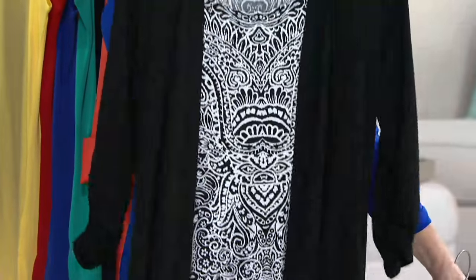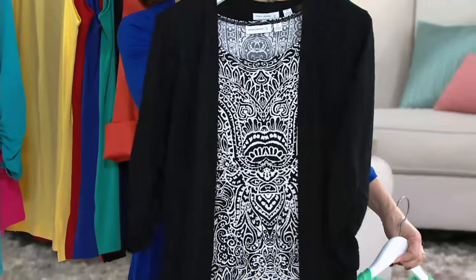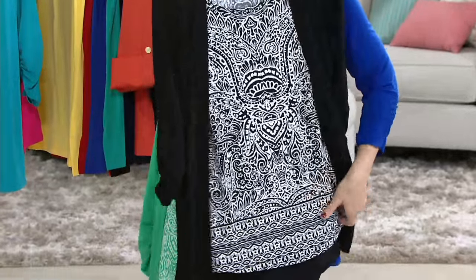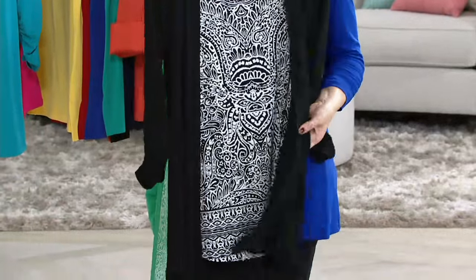Thank you! Filled! Wow. Is it a lot of liquid knit, Elaine? Always. I love it. It travels well, it launders well.